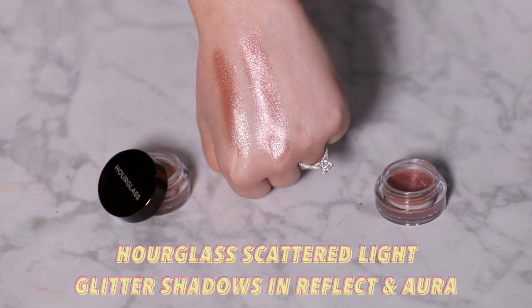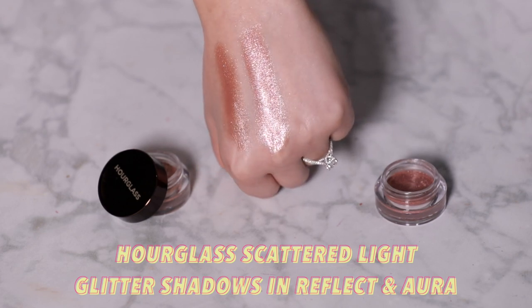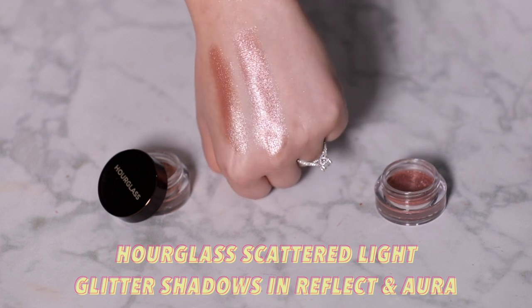The Hourglass scattered glitter eyeshadows are worth swatching in store — they almost feel like a cream, they're so emollient. That binder and emollience means the eyeshadow adheres really well to the lid with minimal fallout or rogue sparkles on the face. For sparkle skeptics, Hourglass always delivers a chic, work-appropriate take on a trend — these are formulated with a micro glitter, so it's a very refined, totally work-appropriate sparkle rather than a coarse glimmer.